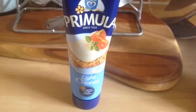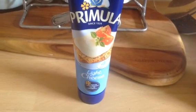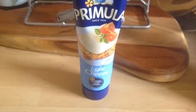And to make my nacho style feast again, I bought the Primula Light Cheese. This is either 80 grams for a healthy extra or you can have 25 grams for two sins.